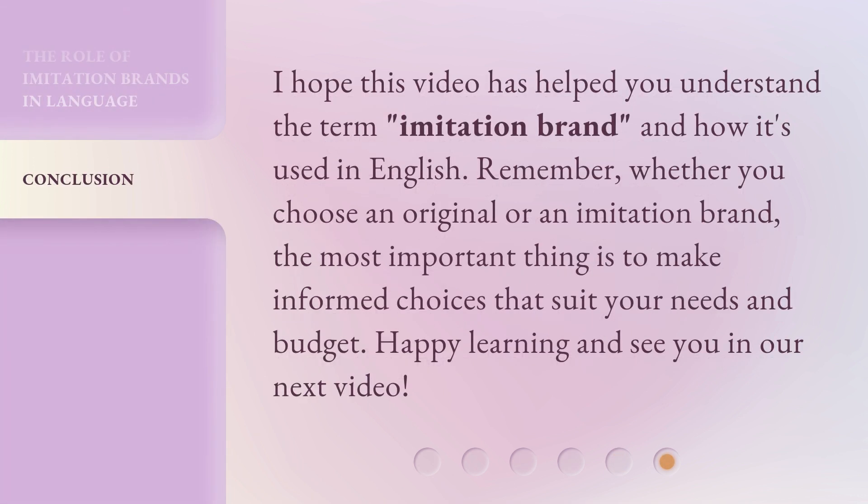I hope this video has helped you understand the term imitation brand and how it's used in English. Remember, whether you choose an original or an imitation brand, the most important thing is to make informed choices that suit your needs and budget. Happy learning and see you in our next video!